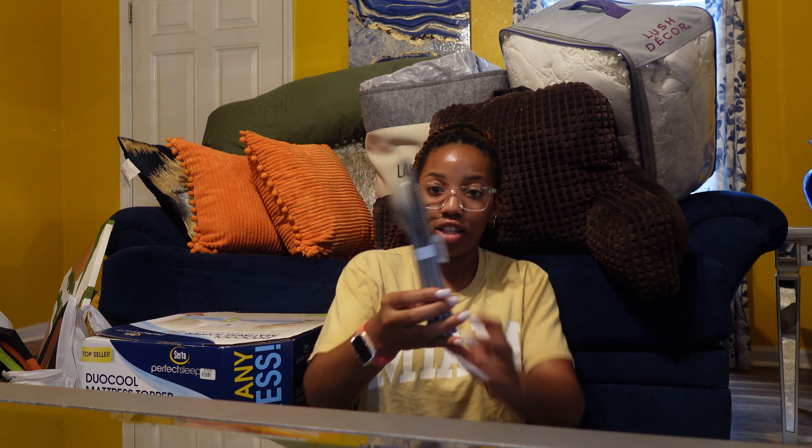From Ross I got a Clorox toilet bowl cleaner brush with a holder for $4.99 — great deal. Also from Ross I got this green blanket for $9.99. From Target I got a pack of three little tray things that'll go somewhere, and a green bathroom trash can for about eight to ten dollars.